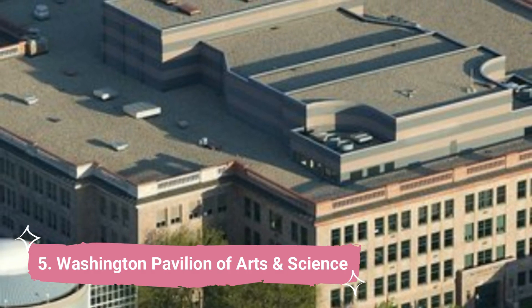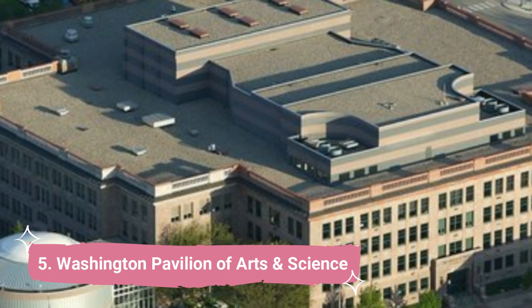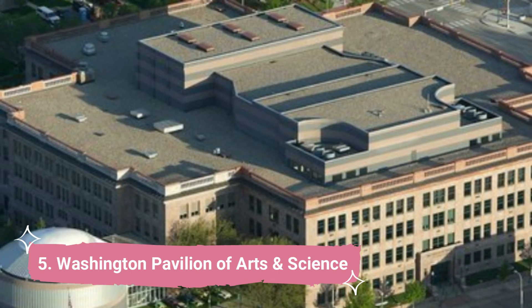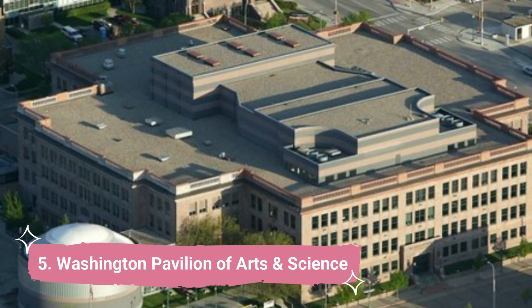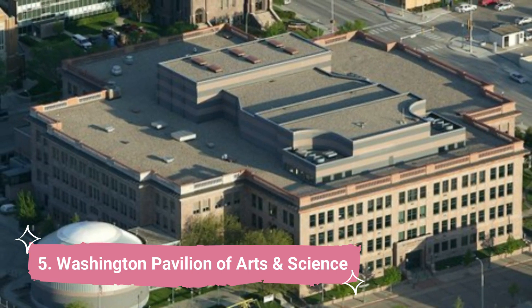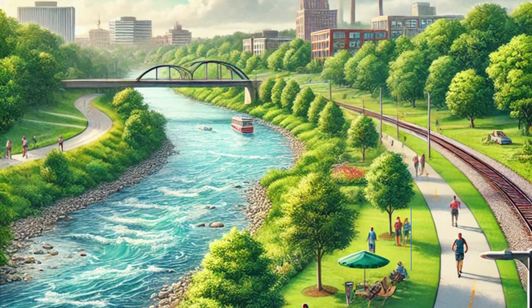Number 5: Washington Pavilion of Arts & Science. In addition to being a major tourist destination for both locals and visitors, the Washington Pavilion is the center of science, art and culture in the area. Broadway productions, live concerts and a variety of recitals are regularly scheduled at its two performing arts institutions.